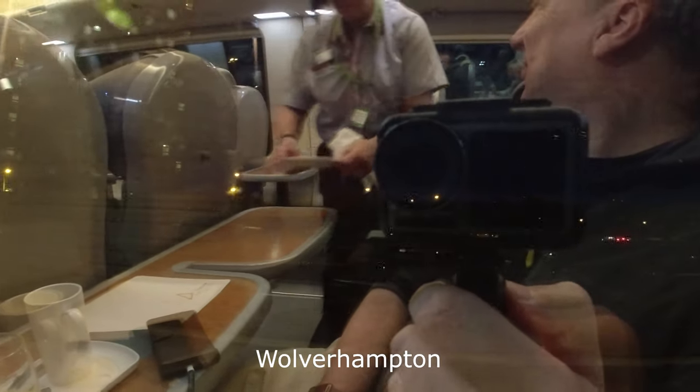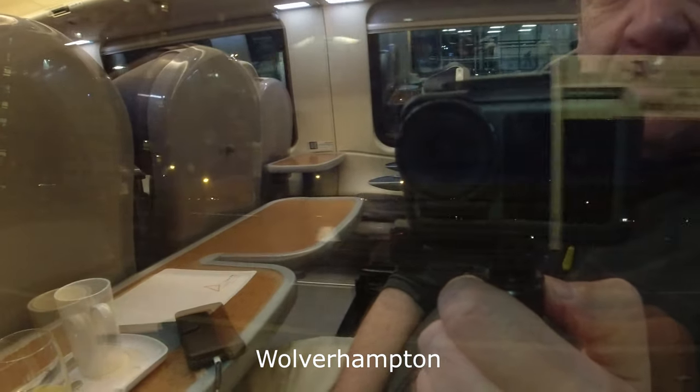I'd easily finished breakfast by the time we arrived at Wolverhampton. At this point there were only three of us in first class, but a few more got on there and it was time for a second cup of tea. It's at Wolverhampton where our five-car unit couples behind another five-car unit to take us all the way down to Euston, effectively doubling the capacity of the train, though first class remained sparsely populated throughout.